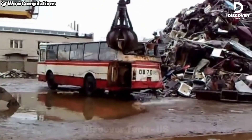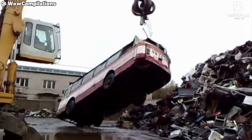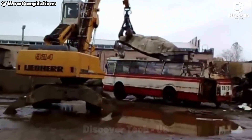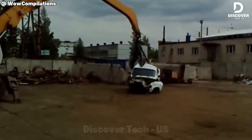That old bus isn't just a vehicle — it's a rolling piece of history. Watching it get torn apart like scrap really stings. It's not just metal we're losing; it's memories, comfort, and every warm winter ride from our youth.